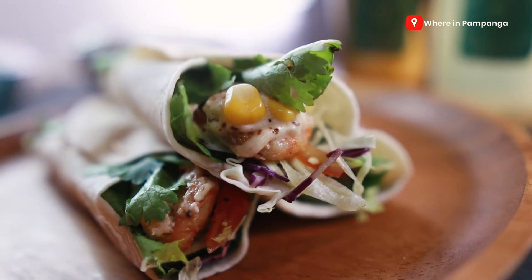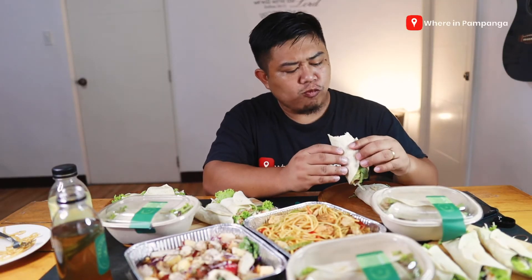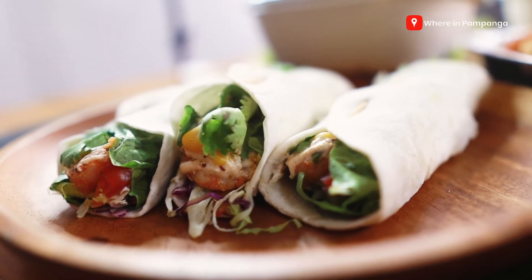Okay, I want to proceed with the other wraps. This one is their cilantro shrimp. It's not hard, not thick, not dry — it really just complements the ingredients inside. The cilantro is very powerful in terms of aroma and taste, which I really like. I'm enjoying this.